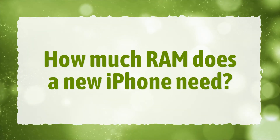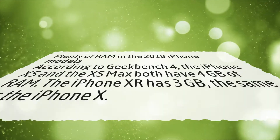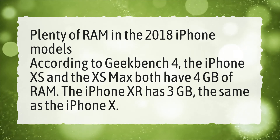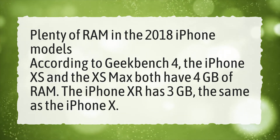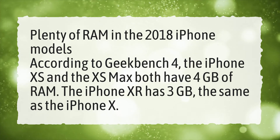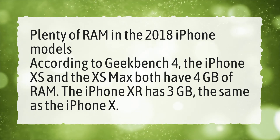How much RAM does a new iPhone need? Plenty of RAM in the 2018 iPhone models according to Geekbench 4 — the iPhone XS and the XS Max both have 4GB of RAM. The iPhone XR has 3GB, the same as the iPhone X.